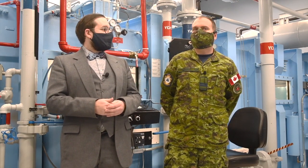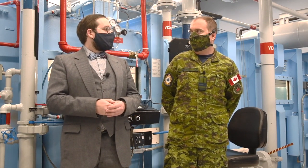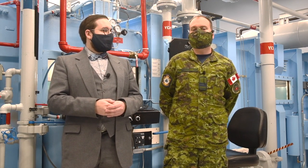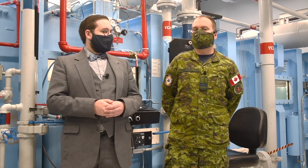My job here is I'm the aeromedical flight commander here at the School for Survival and Aeromedical Training. What we do with the hypobaric chamber behind us is we take aircrew — pilots, navigators, or anybody who's going to be working in the back of the aircraft — and we train them about the hazards of flight. One of those hazards is to recognize and respond to hypoxia, or a lack of oxygen, due to oxygen equipment failure or anything like that.